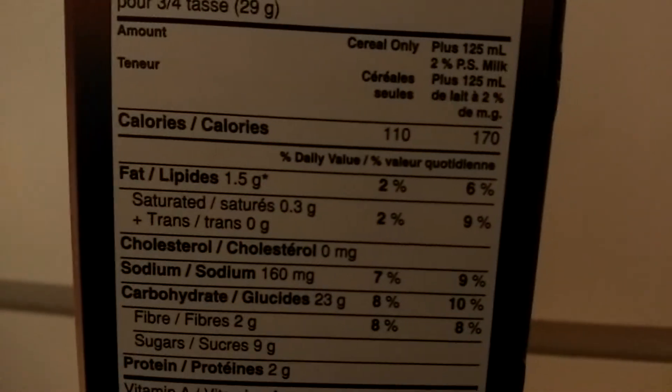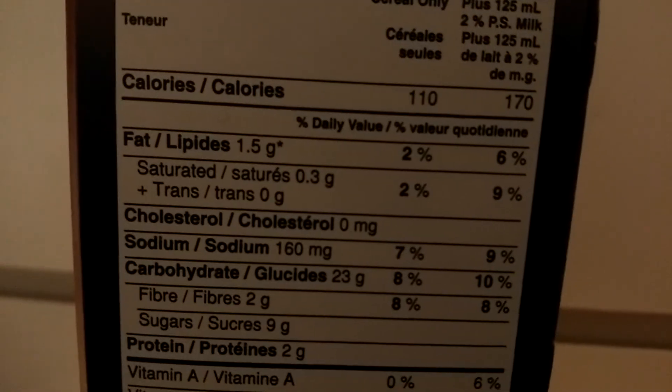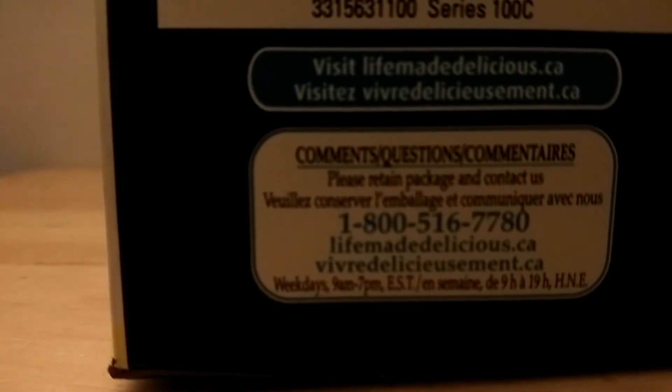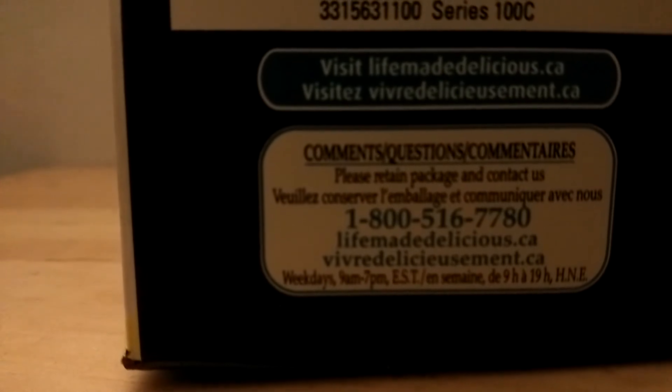It says cereal only plus 125 ml 2% milk. Here are the ingredients. It says visit lifemadedelicious.ca, and: comments or questions, please retain package and contact us at 1-800-516-7780.